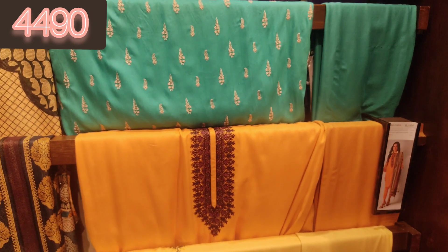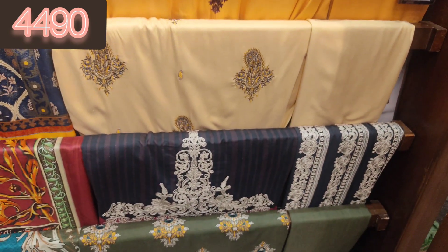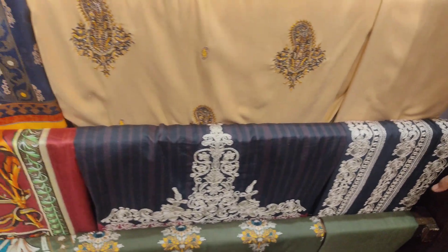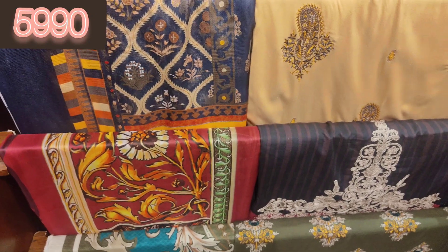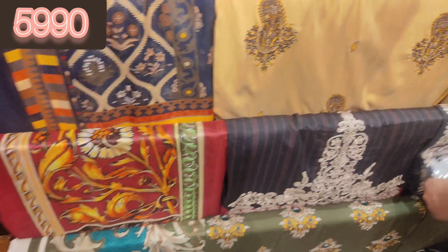It's a viscose suit — this is a black suit with a fully embroidered shirt and a viscose shawl. The price is 59.90 for this suit.